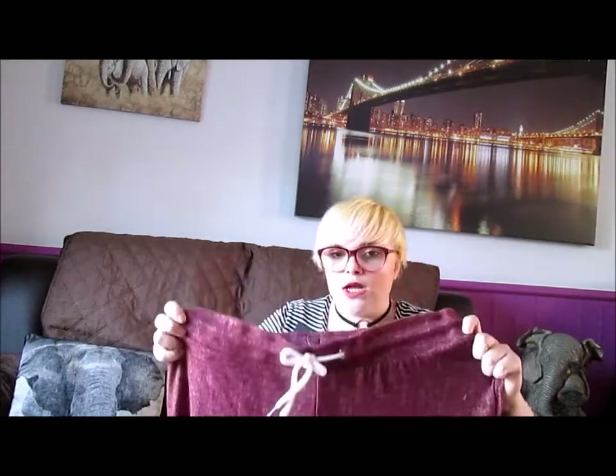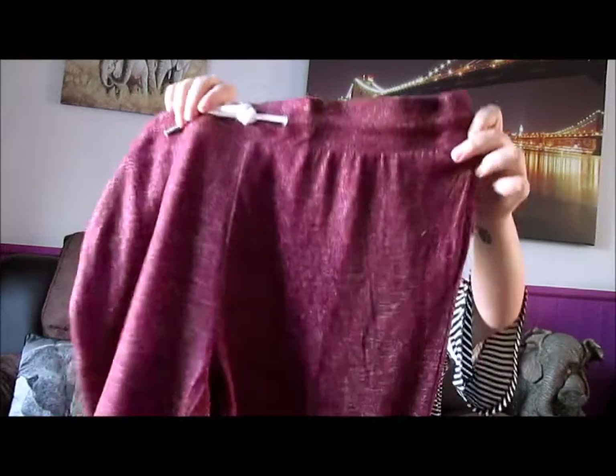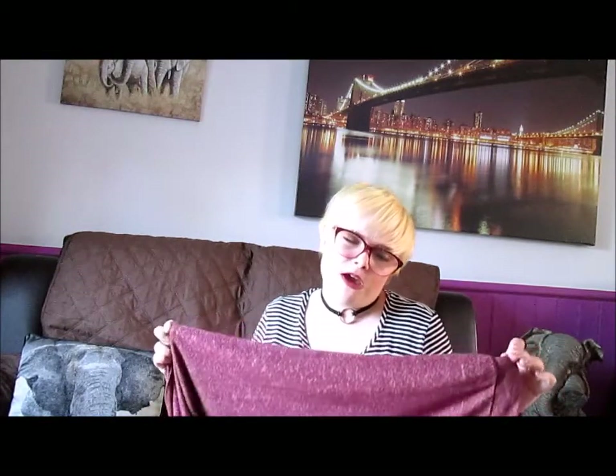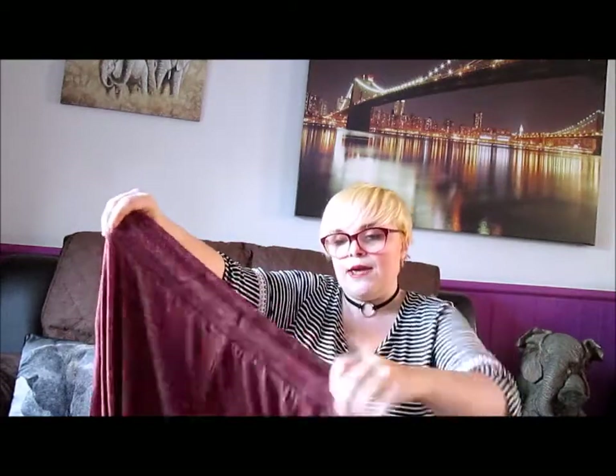The next ones are also for my mum, and these are the same style but in burgundy colour. They're really nice — such a soft material, a bit thinner, but they feel like they're going to be nice, comfy and slouchy. These were £8.